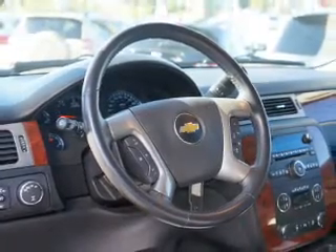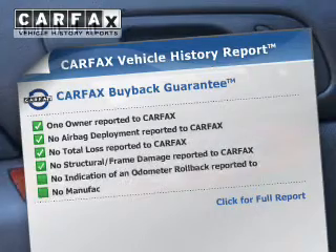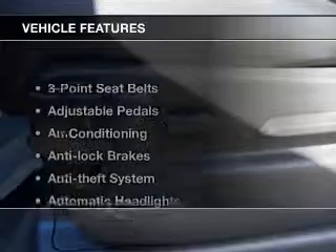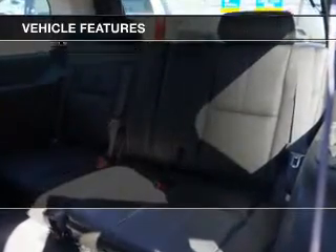Heated seats offer comfort in cold weather. An included Carfax vehicle history report allows you to purchase with confidence and the knowledge that your buy was a smart choice. With these notable features, you won't want to miss out on the opportunity to own this amazing ride.